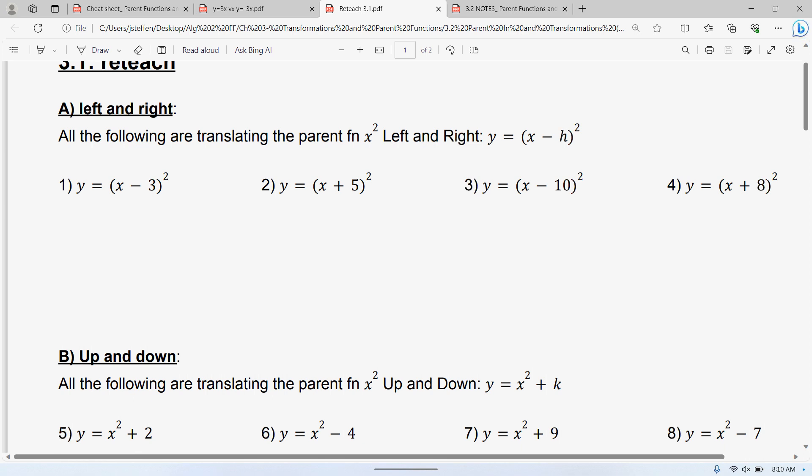So the punchline is: if you have a plus or minus number inside the parentheses, it is always left and right. Every single time you have it inside the parentheses, or inside the square root, or inside the absolute value, it's always left and right.